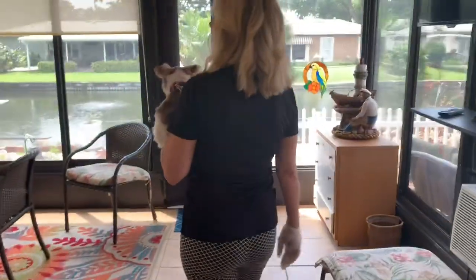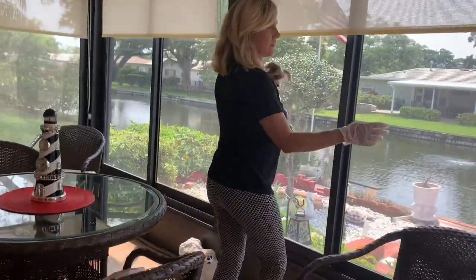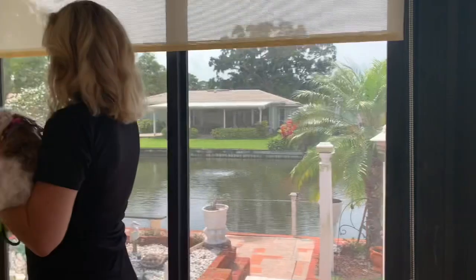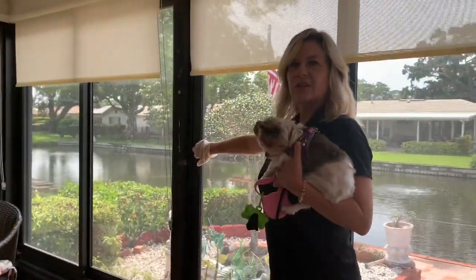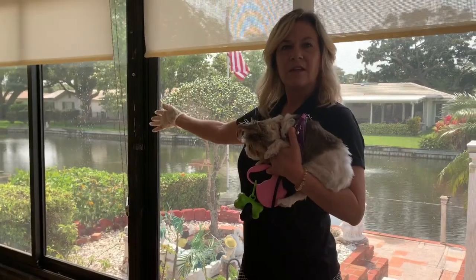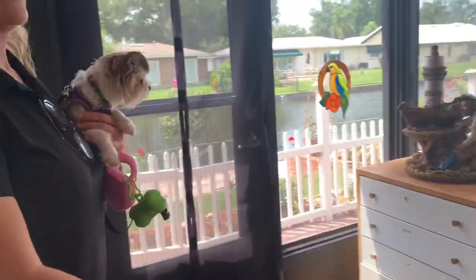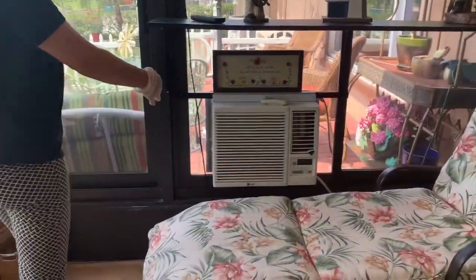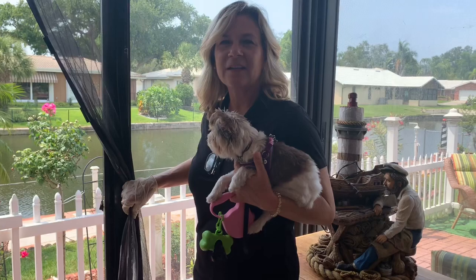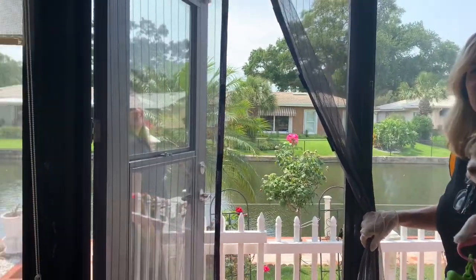Watch your step. The patio has screen slider doors that you can open to get fresh air in, and you can close them when it's cool outside. It also has a little AC unit right over here that you can use to cool this room. We're going to exit the back patio and closed patio area and Antonia's going to show you the outside.